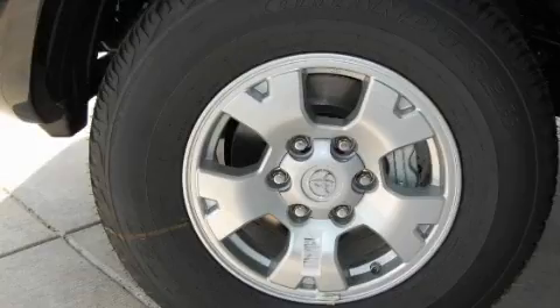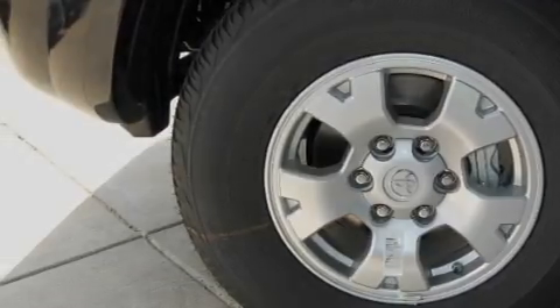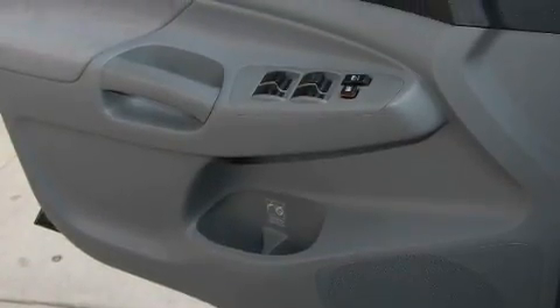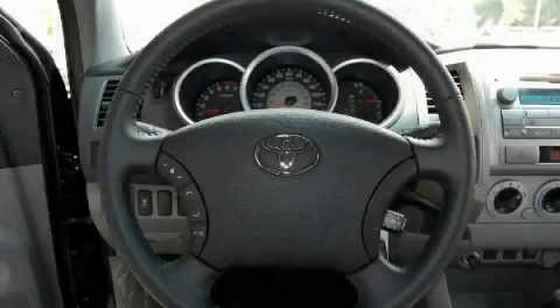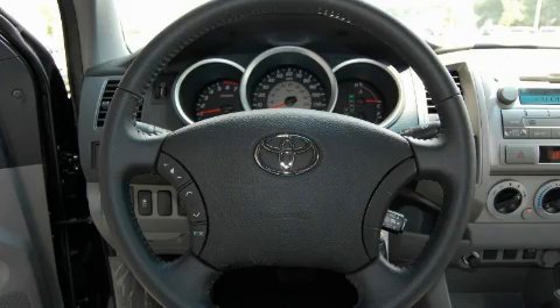Its top features and packages include heater vents for rear-seated passengers, a rear split bench seat, leather seats, a CD player, a low tire pressure indicator, traction control and stability control systems, and this automobile's stylish design always looks great.